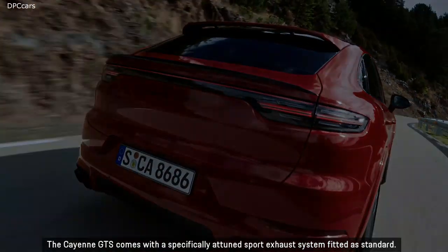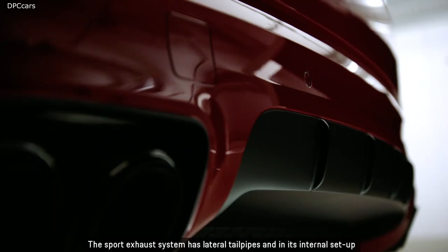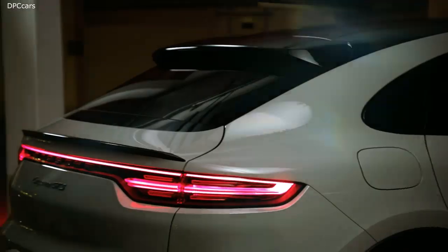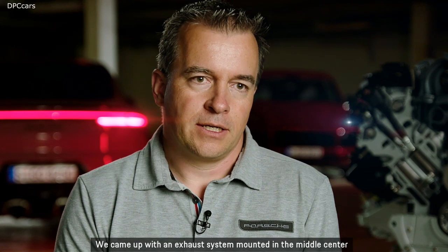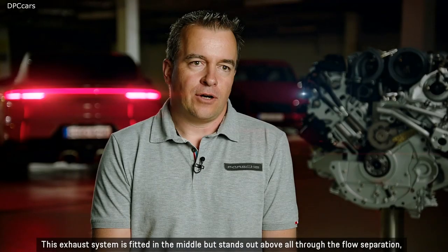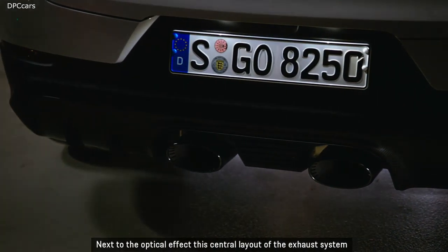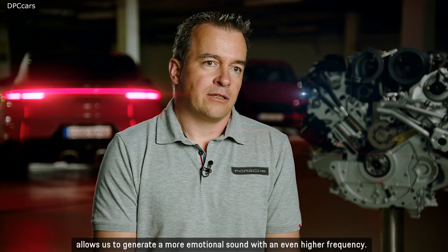The Cayenne GTS comes with a specifically attuned sport exhaust system fitted as standard. It features lateral tailpipes and an internal setup designed especially for the Cayenne GTS. For the Coupe models, an extra highlight was developed: an exhaust system mounted in the center, which underlines the emotional character even more. This central exhaust system features two entirely separate flow ducts that are not connected, allowing it to generate a more emotional sound with an even higher frequency.